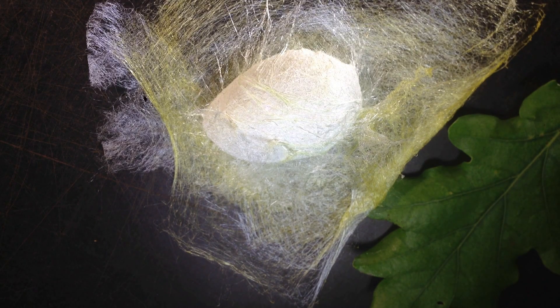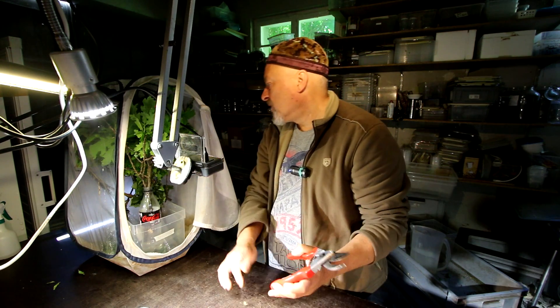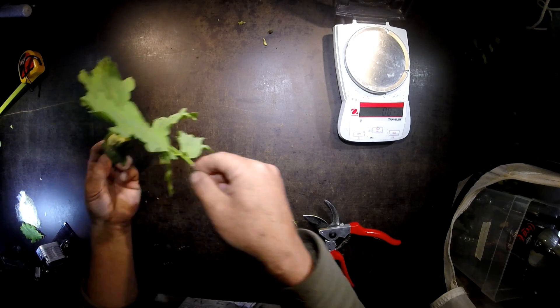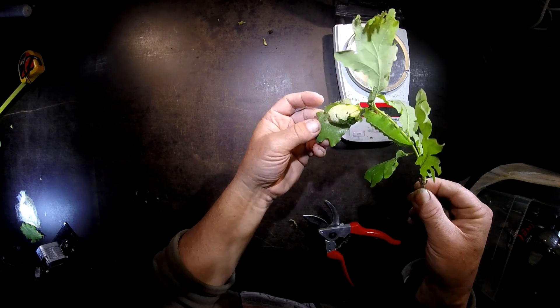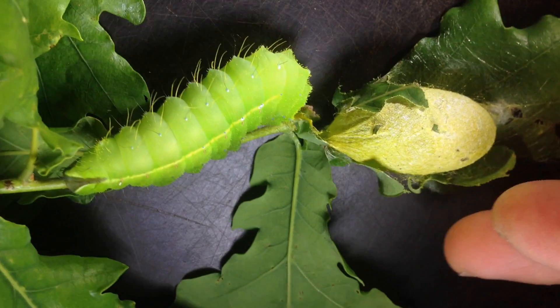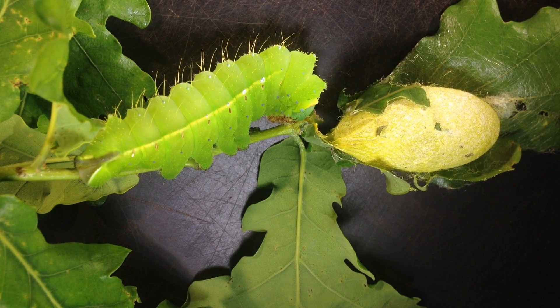The Antheraea yamamai cocoon — oh, there's another one over there already! They are very fast growing. Let me see if I can take this out to show you. Here's one cocoon — this is interesting — it has practically no threads, or much less than the others. And here is one of the famous big caterpillars. It's a nice picture to see the caterpillar and the cocoon together on this oak leaf.